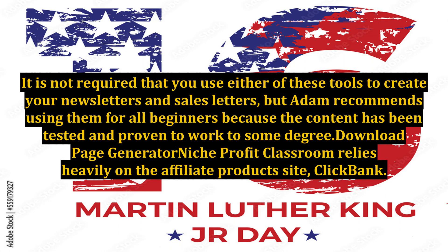It is not required that you use either of these tools to create your newsletters and sales letters, but Adam recommends using them for all beginners because the content has been tested and proven to work to some degree.